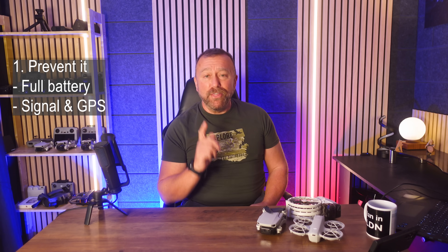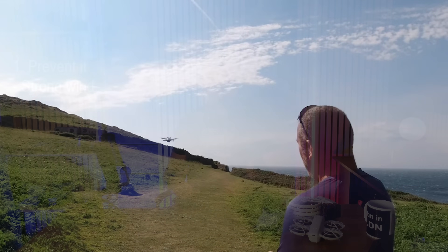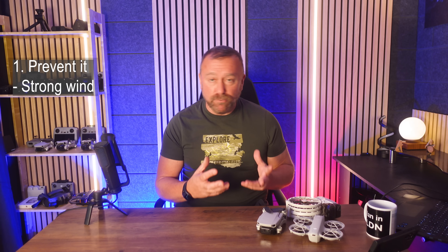But before that, the third big thing is strong wind. This is easily the most common reason for losing a drone, especially small models like the original Mini 1, the Neo, or any model that has built-in prop guards — including the DJI Flip. Basically, a prop guard will often act as a sail and make the drone more vulnerable to being blown away by the wind.